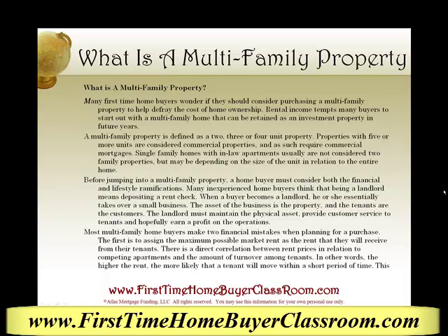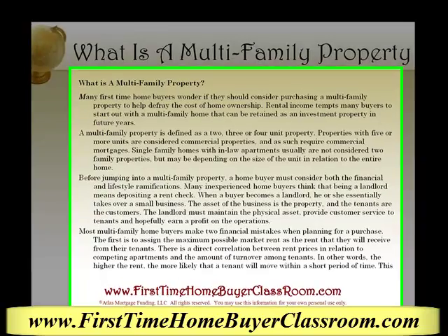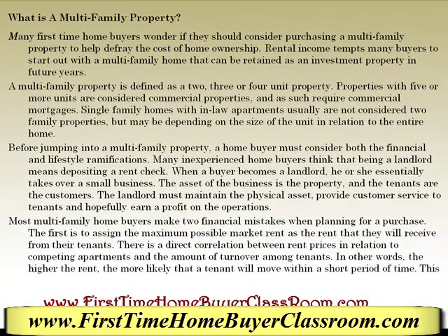Often times people have a lot of interest in the idea of having a multifamily home, so they'll often ask me, Keith, what is actually a multifamily property? Many first time home buyers wonder if they should consider purchasing a multifamily property to help defray the cost of home ownership. Rental income tempts many buyers to start out with a multifamily home that they can retain as an investment property in future years. A multifamily property is defined as a 2, 3, or 4 unit property.